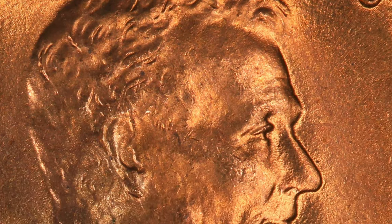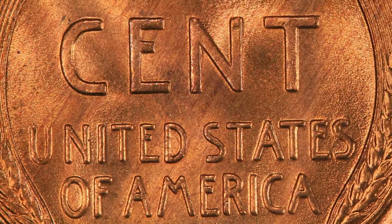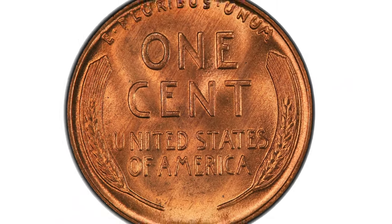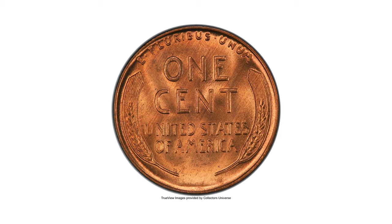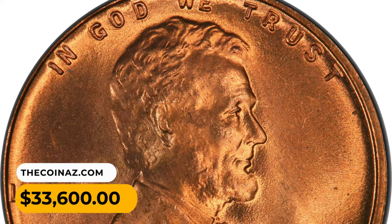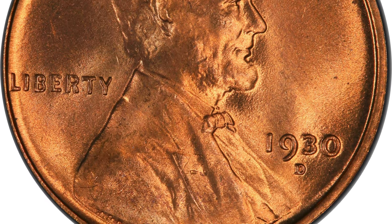This superb gem glitters in vibrant copper-orange luster with bold devices and remarkably clean surfaces — no carbon spotting is seen. The 1930-D is rare in MS67 Plus Red, and this piece is nothing other than the best possible representative of the date for the registry collector. It ended up selling for $33,600 at Heritage Auctions.